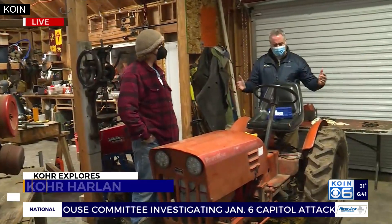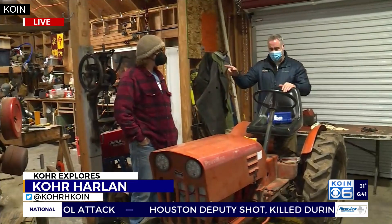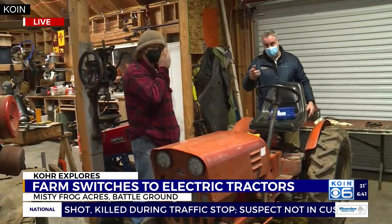These small farm equipment tractors are great for one to five acre farms, which a lot of farms are out here, particularly in the Battleground area. This is Danny Rowland, who is breathing some new life into these old farm tractors.